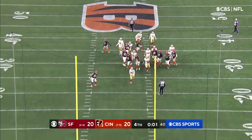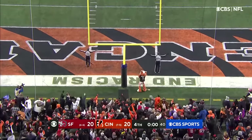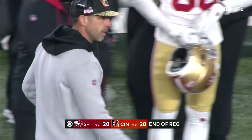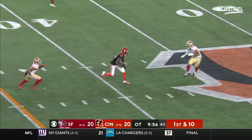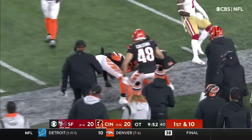On its way — pushed it right. It comes down to which offensive line can protect their quarterback the best. Burrow over the middle — wide open, Tee Higgins. Higgins to midfield.